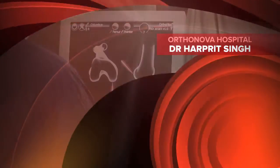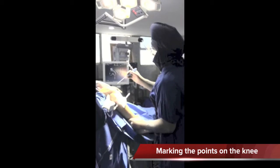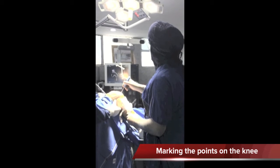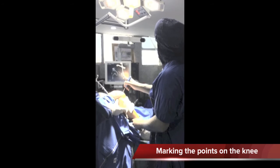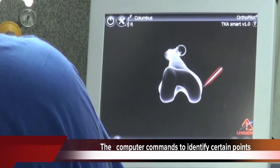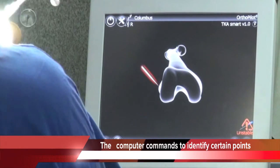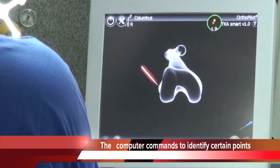In computer-assisted surgery, the knee data is fed to the computer. As you can see Dr. Harpreet doing it, the probes transfer the information about the joint to the computer without mistake. The computer receives and analyzes the data and commands the surgeon. These are the commands given by the computer which the surgeon has to follow.